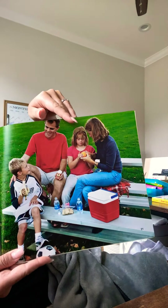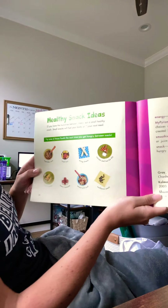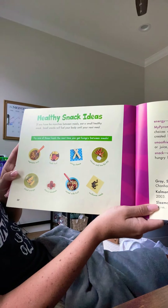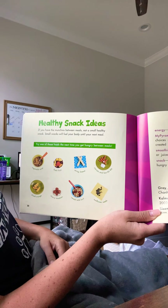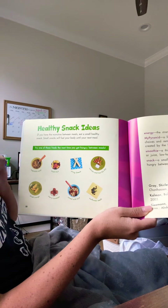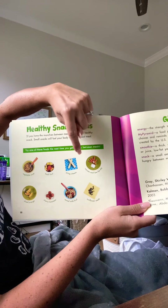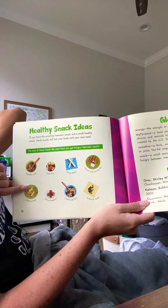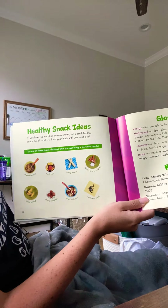It gives us some healthy snack ideas. If you have the munchies between meals, eat a small healthy snack. Small snacks will fuel your body until your next meal. Try one of these foods the next time you get hungry between meals: vegetable soup, fresh fruit, string cheese, carrots and low-fat dip, sliced oranges, cherry tomatoes, cereal with fruit, or maybe some sunflower seeds.